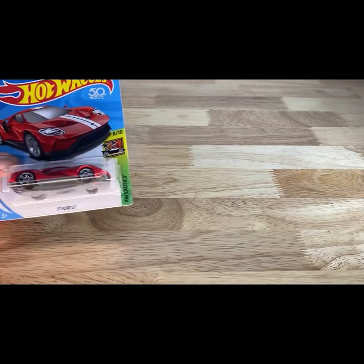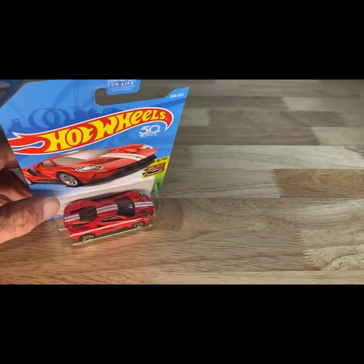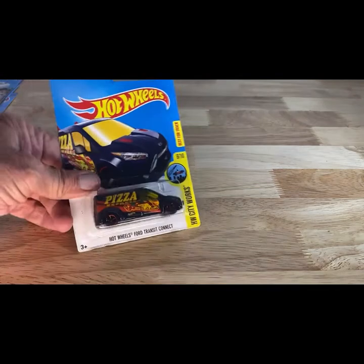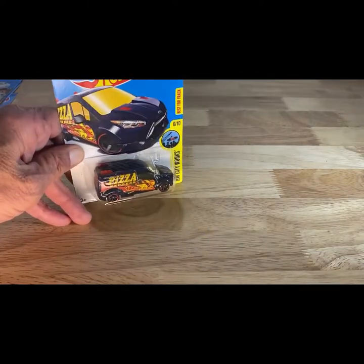This one is 2017 copyright, so 2018 release of the 17 Ford GT now in red. We've seen this in a number of colors, but it's always been a very clean car. I'm going to do this one first — 2015 copyright, so 2016 — pizza anyone? It's the Hot Wheels Ford Transit Connect with the pizza livery on it.